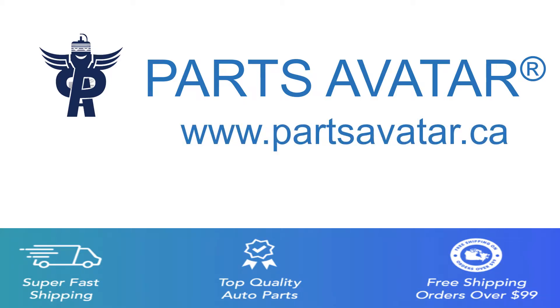Welcome to PartsVitar, your one-stop online store for auto parts. We offer fast and free shipping over $99.